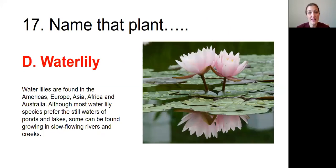Question number seventeen: Name that plant. The answer was D, water lily. Water lilies are found in the Americas, Europe, Asia, Africa, and Australia. Although most water lily species prefer the still waters of ponds and lakes, some can be found growing in slow-flowing rivers and creeks.